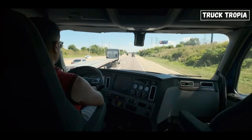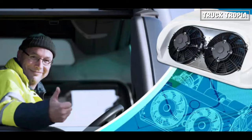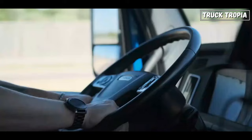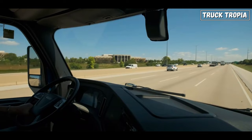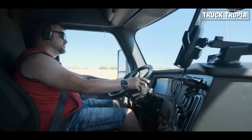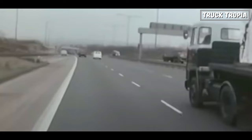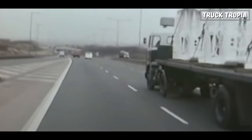Modern trucks are designed with driver comfort in mind, featuring air-conditioned cabs, adjustable seating, advanced suspension systems, and improved noise insulation. These enhancements contribute to a more comfortable and less fatiguing driving experience. And lastly, modern trucks are much cleaner and environmentally friendly than trucks from the 1960s, which of course is a good thing.